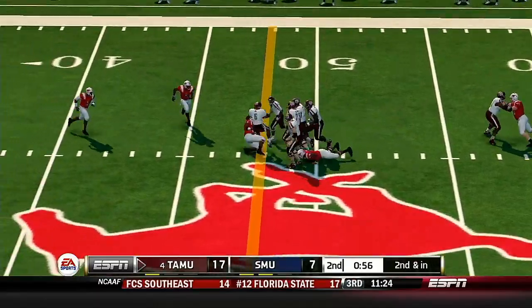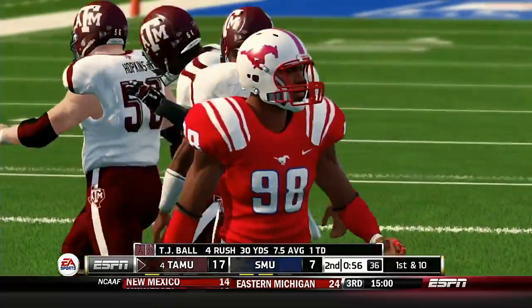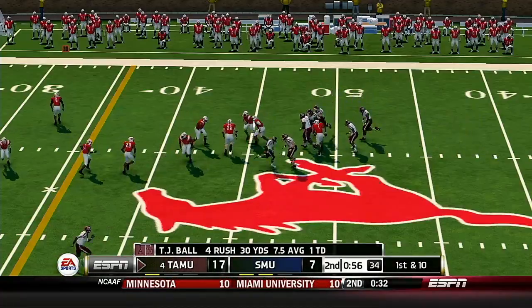He scrambles and is taken down at the 46-yard line. First down.